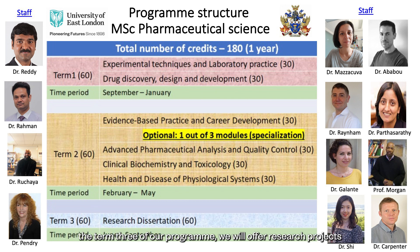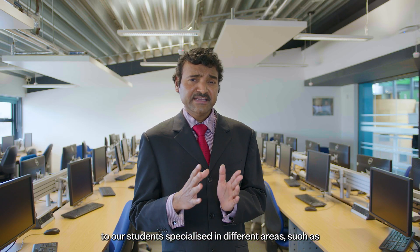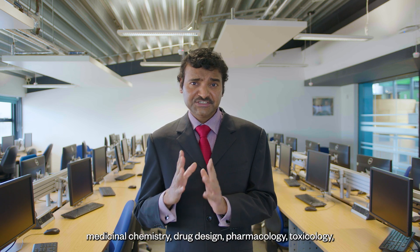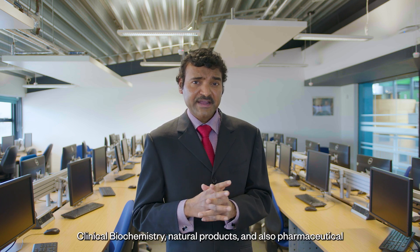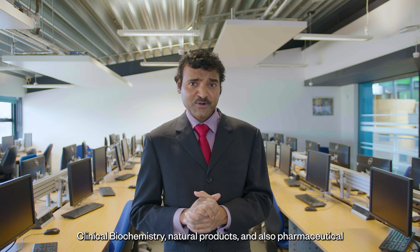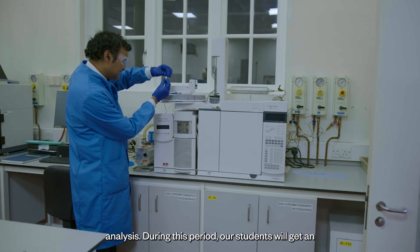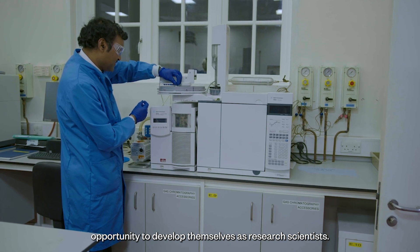During Term 3 of our program, we will offer research projects to our students specialized in different areas such as Medicinal Chemistry, Drug Design, Pharmacology, Toxicology, Clinical Biochemistry, Natural Products, and also Pharmaceutical Analysis. During this period, our students will get an opportunity to develop themselves as research scientists.